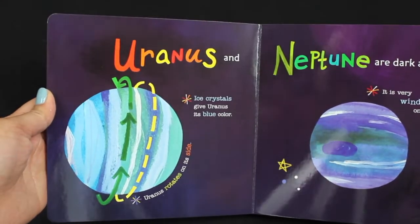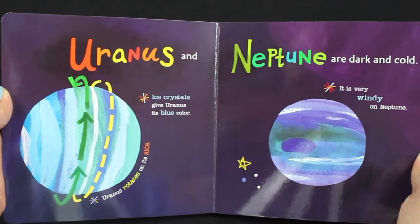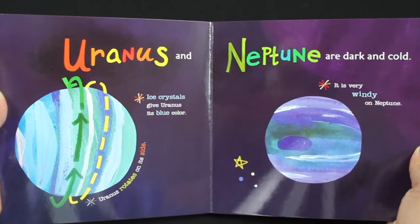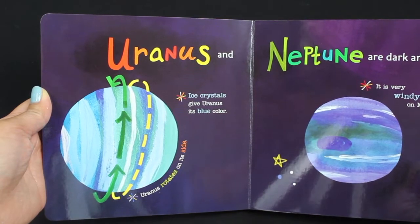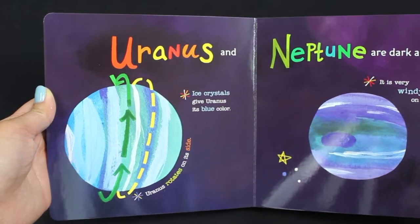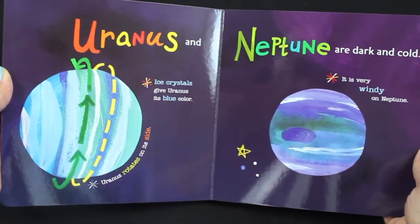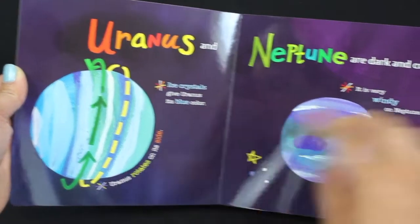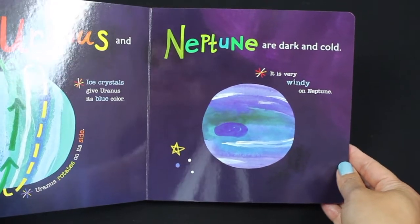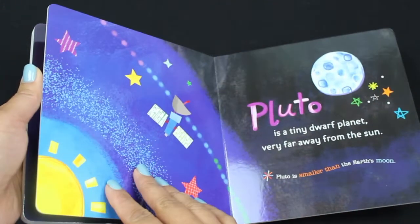What planet's next? Uranus and Neptune are dark and cold. Ice crystals give Uranus its blue color. Uranus rotates on its side.